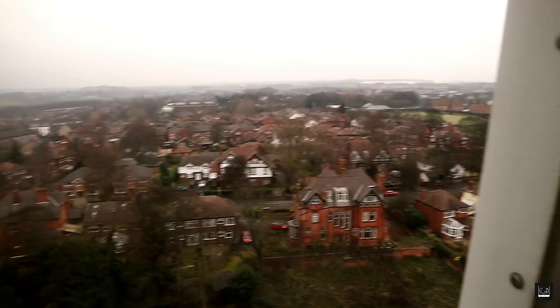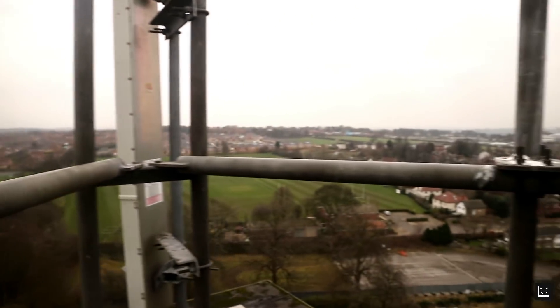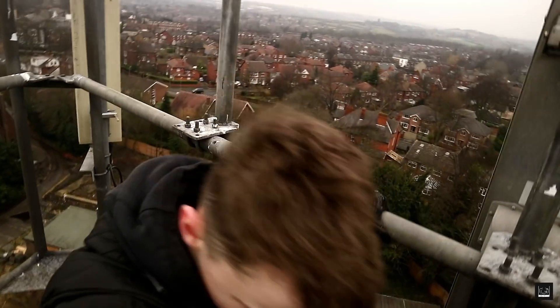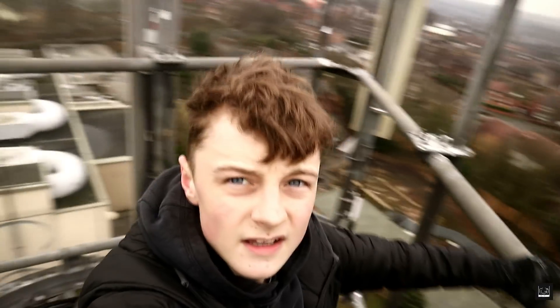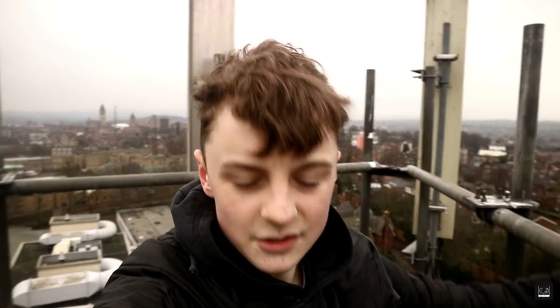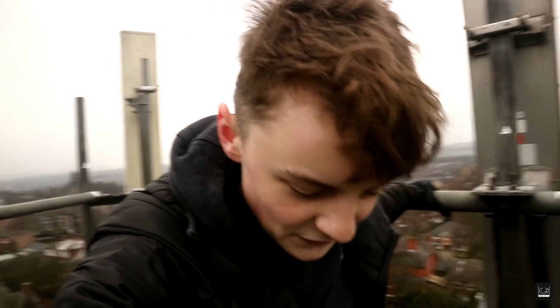Boys, we've made it! I could not get the cinematic shots I wanted from up here — just look at the view. Super windy. We've literally 100% been seen — there's no cover on this thing at all. So we're definitely going to get down now and just get the hell out of it.